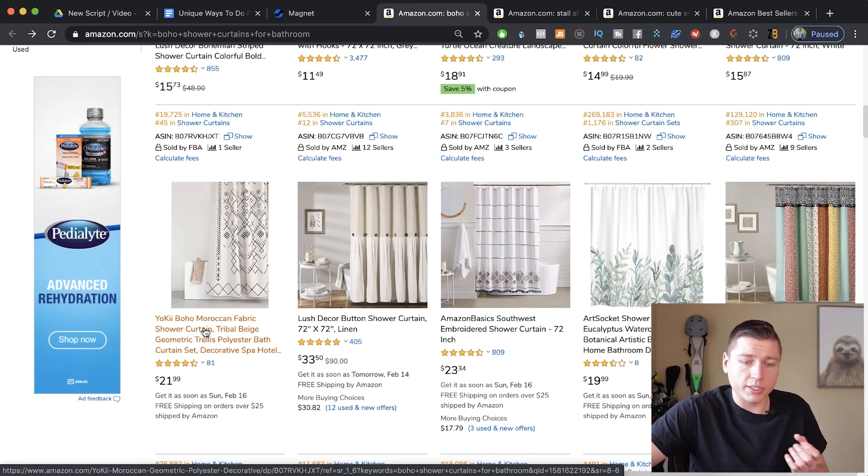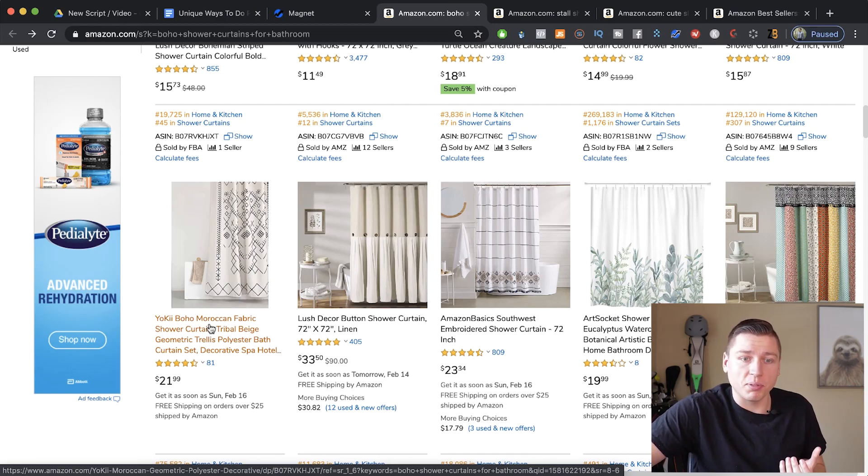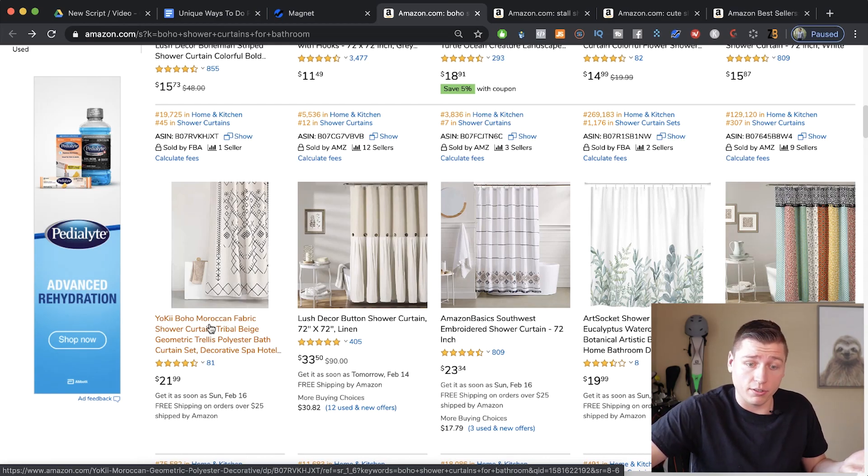If we find that guy doing really well at 81 reviews and almost 12,000 in sales, we see his design. If you're going to go into a niche like this, I would make sure you copy his design — don't copy it inch for inch, but copy the theme. We see people doing zero sales, so their design must not be good. But if you have the right design, it doesn't matter how many reviews you have — people just like it and they want it.